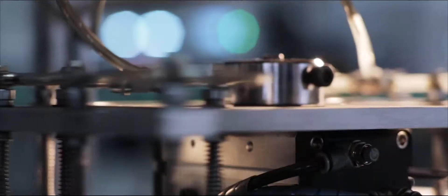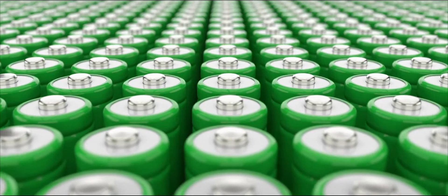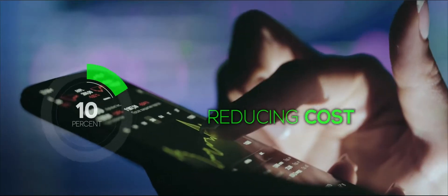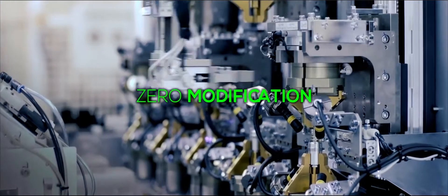SENS has designed a low-cost way to integrate Nano Carbon reactors into the lithium-ion industry, reducing the cost by more than 30% without any modification to existing production assembly lines.